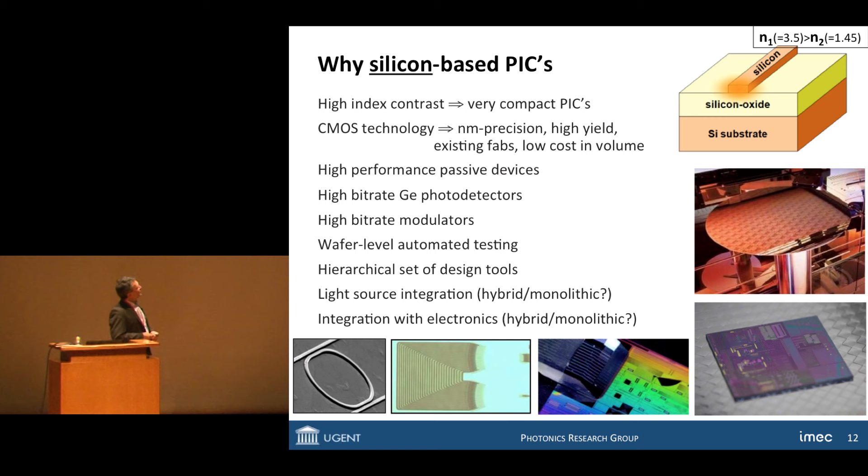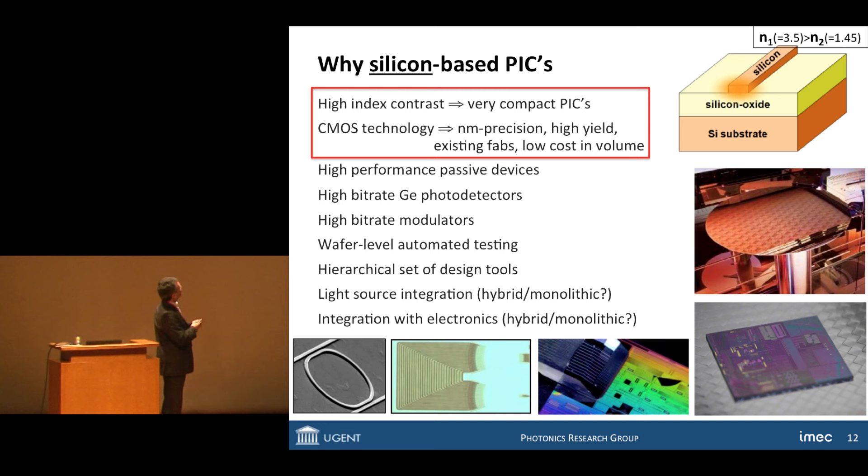Silicon is a very prominent material for photonic integrated circuits for two big reasons. One is the high refractive index contrast between core and cladding, which is key to making very compact chips. But the primary reason is that you can fall back on CMOS technology. For 50 years, the world has been developing silicon microelectronics, and now the photonics world is piggybacking onto that — reusing that technology not to make transistors, but to make lasers, photonic wires, modulators, detectors, and all that. You can make all these optical functions in silicon, almost all.